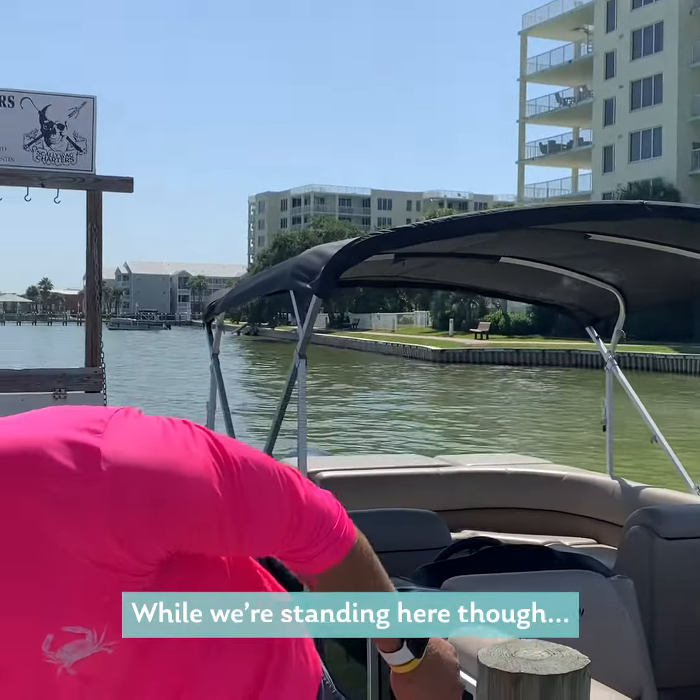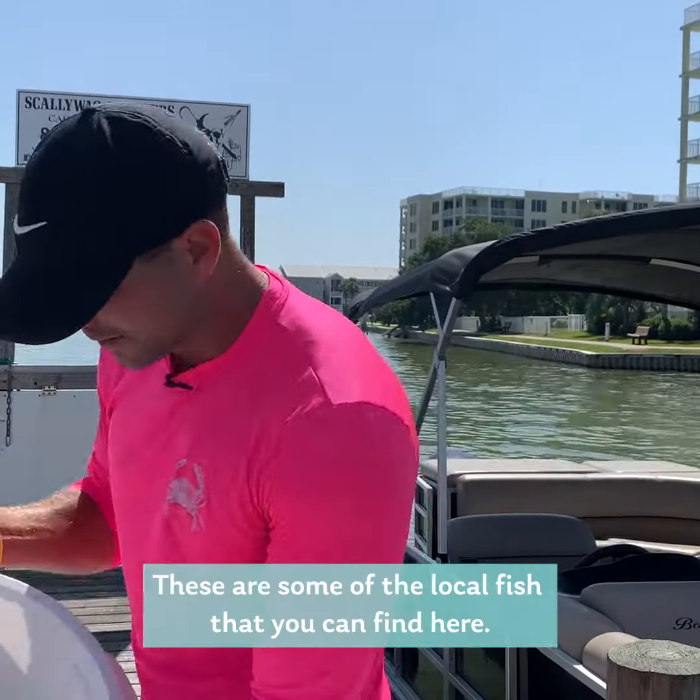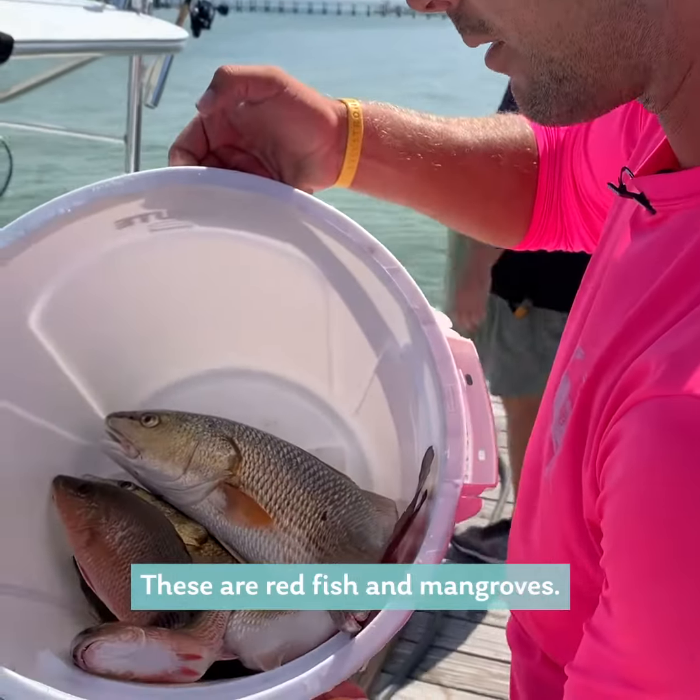So follow me down to the boat. While we're standing here though, these are some of the local fish that you can find here — these are red fish and mangrove.